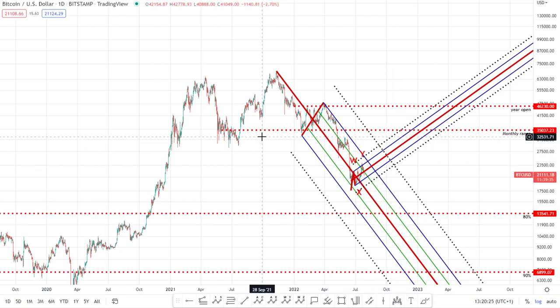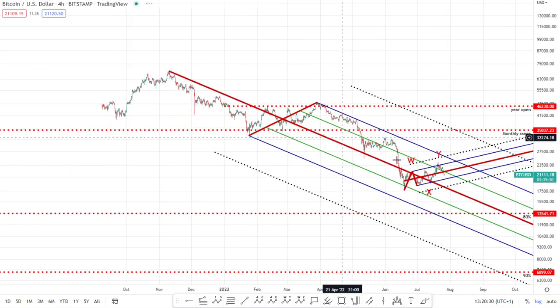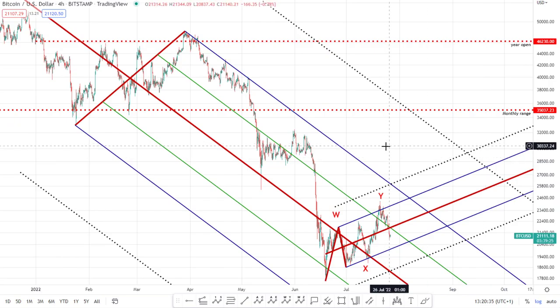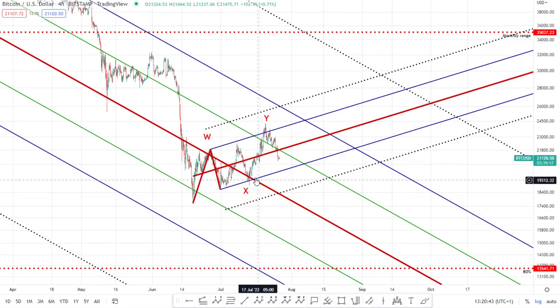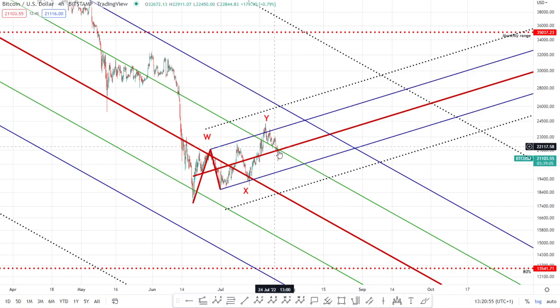Today we're going to zoom in on the lower time frame price action. On the four-hourly chart, in the last video which was almost two weeks ago, we spoke about how there was room for another move up to the upside before we continued down — and that's essentially what we've seen. I wasn't happy with us not having hit the upper median line of this descending pitchfork, but now we've hit it firmly and we've got our rejection to the downside.